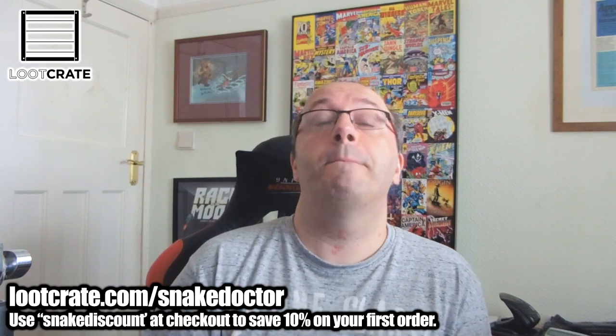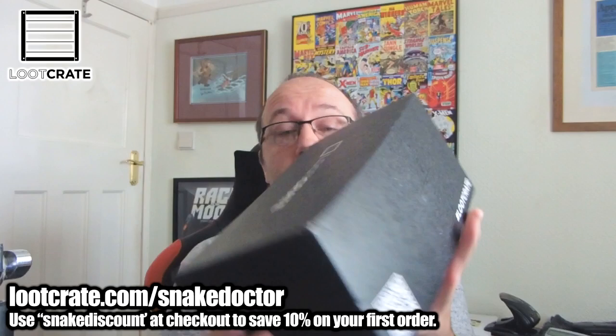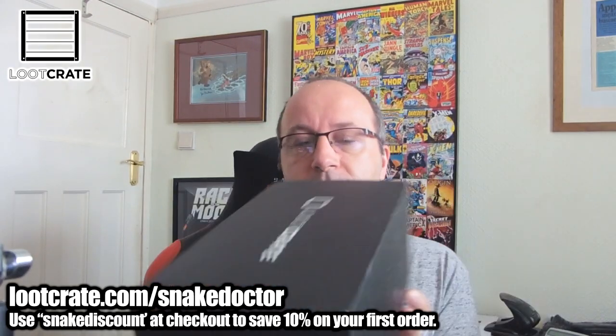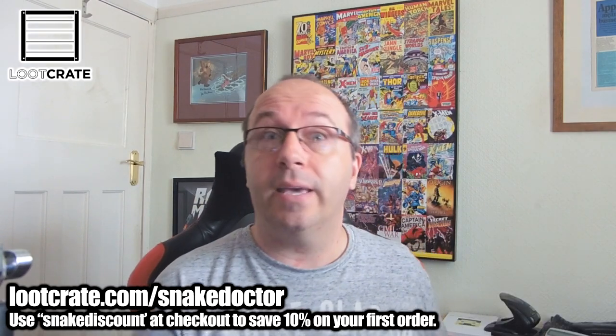Hi guys, Snake Dotter here. Welcome to another unboxing video on my channel. This is this month's Loot Crate. It's a big box — well, it's not huge that way, it's more like a shoe box size. Maybe I've got a pair of trainers! This will be cool. Let's open up and get inside.